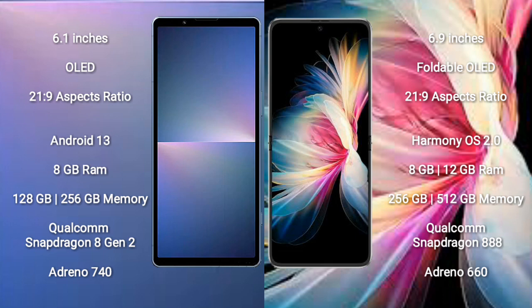The Sony Xperia 5 Mark 5 runs on the Android 13 operating system. The Huawei P50 Pocket runs on the HarmonyOS operating system. The Sony Xperia 5 Mark 5 comes with 8GB RAM and 128GB to 256GB internal storage.